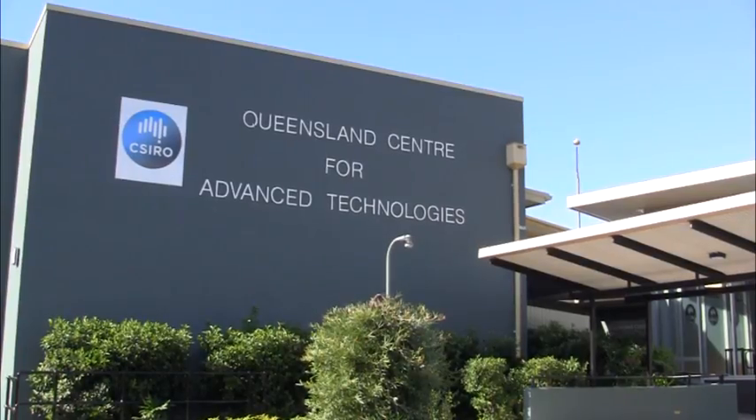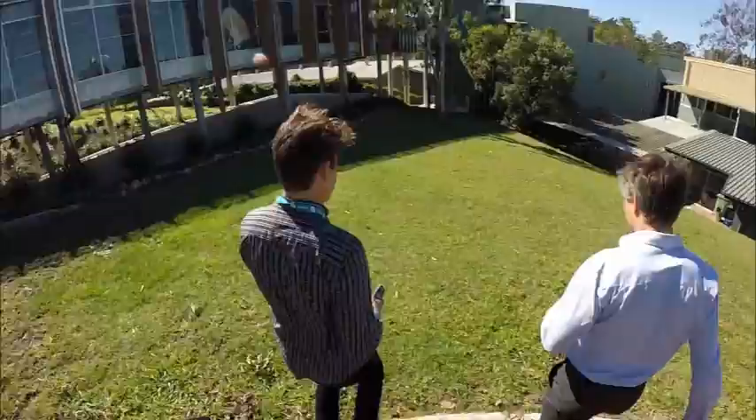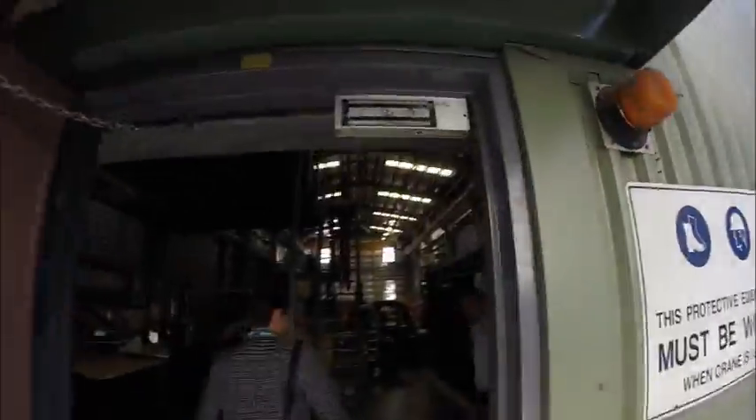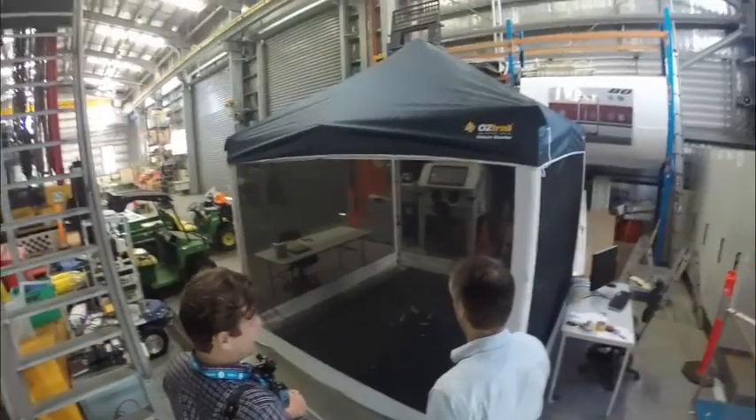Welcome to our Queensland Centre for Advanced Technologies, otherwise known as QCAT, or as we like to call it, the Robot Warehouse. This is a state-of-the-art facility shared by a number of research institutions that specialise in, you guessed it, robots.